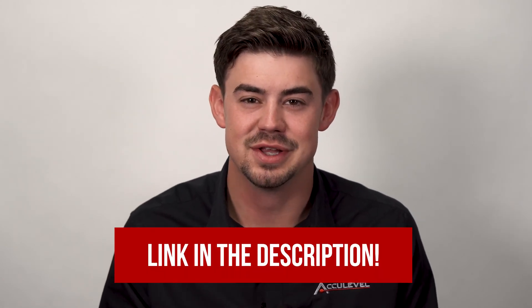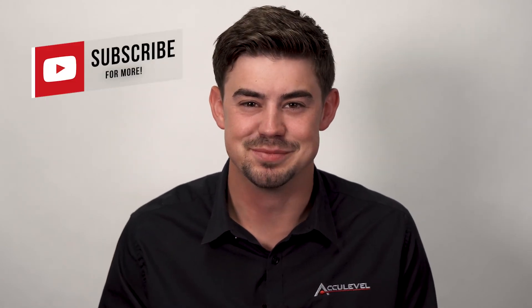Thank you so much for watching. I hope this helped answer whether carbon fiber straps are strong enough for your basement wall. For more information, click the link below. Be sure to like and subscribe.